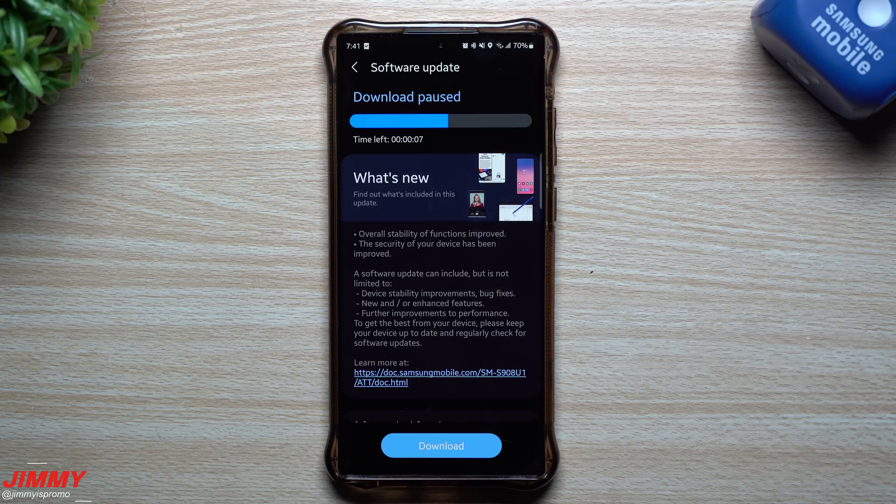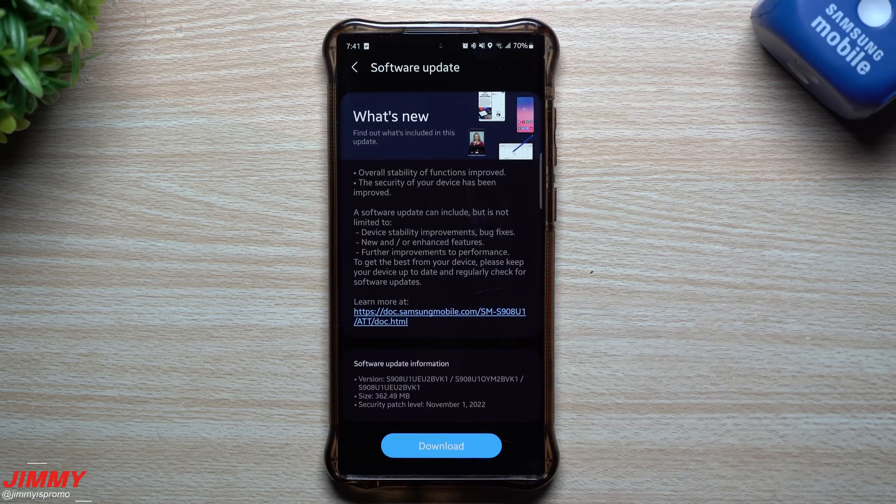Hey everybody, welcome back to Jimmy's Promo. Today we will be taking a look at the latest update for Samsung Galaxy devices. This one is for the Galaxy S22 Ultra, so if you own a Galaxy S22 series phone or any other Samsung device, you might want to take a look to see if there have been any pushed updates coming out.